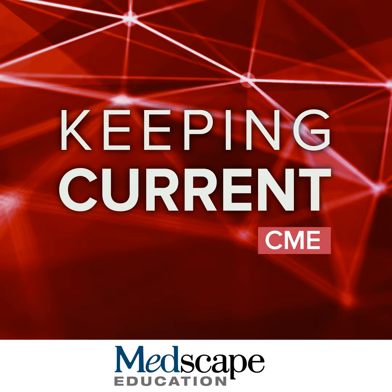Welcome to Medscape Oncology's Clinical Pearls for Pharmacists: BTK Inhibitors for the Treatment of Chronic Lymphocytic Leukemia. I'm Matt Snyder, a clinical pharmacist at Moffitt Cancer Center in Tampa, Florida. I'll be your moderator for the presentation. Joining me today as a co-panelist is Shilpa Paul, a clinical pharmacy specialist in leukemia at the University of Texas MD Anderson Cancer Center in Houston, Texas. Welcome, Shilpa.